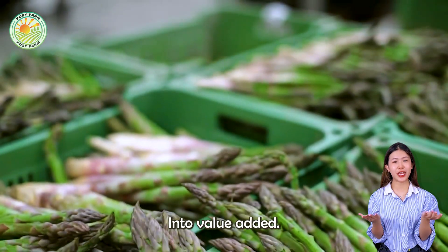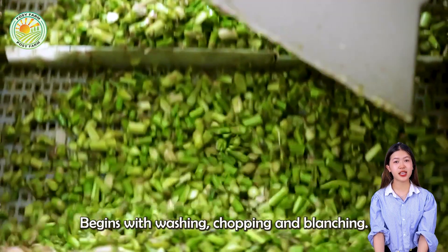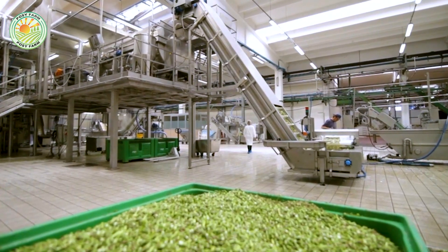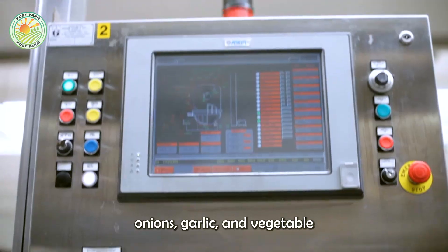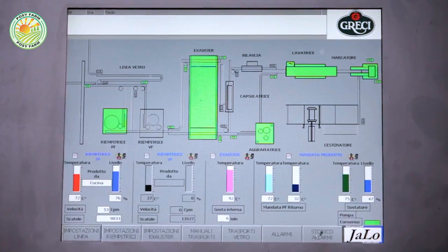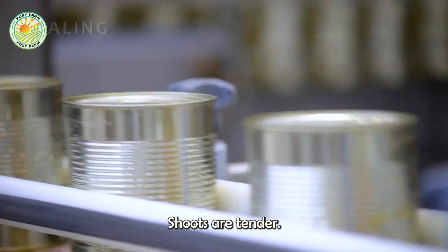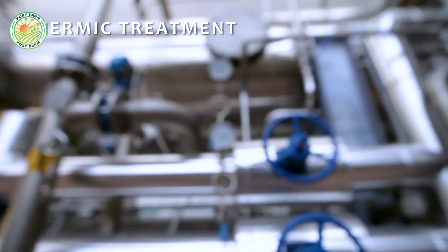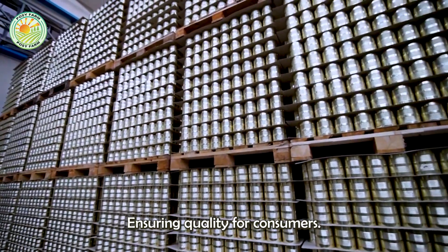For asparagus processed into value-added products such as cream soup, the process begins with washing, chopping, and blanching to preserve its green color and nutrition. Blanched asparagus is cooked with cream, onions, garlic, and vegetable broth in industrial pots, and boiled until the flavors blend and the asparagus is tender. The soup is then finely ground, sterilized, packaged, and labeled for distribution, ensuring quality for consumers.